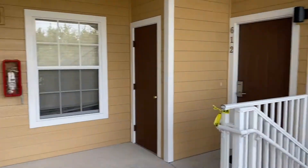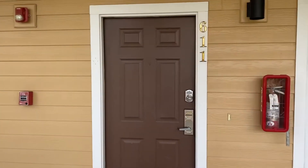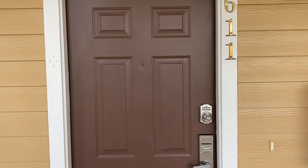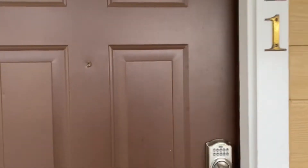Welcome to our condo on Bahama Bay Resort, which is in Davenport, just off US 192. This is the entrance. It's building 32, 611 Rum Run. It's a three bedroom condo.